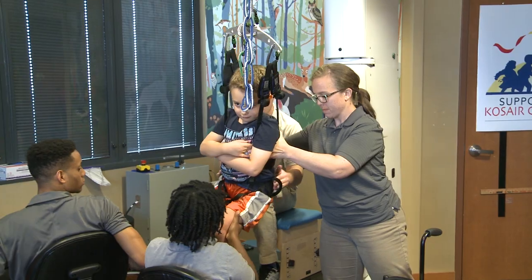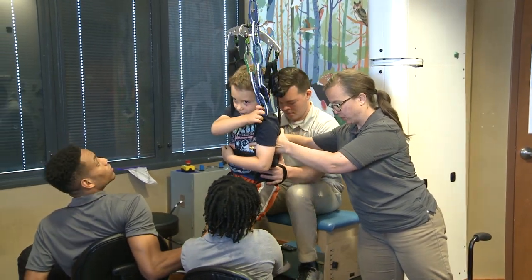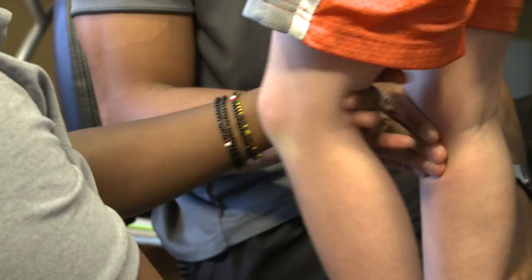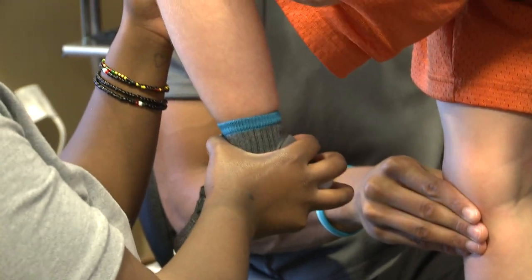We specifically had some needs. We needed a narrow treadmill. We needed access to the child to engage them in play during therapy. We needed a safe environment for our adult trainers, who ranged in height from 4'11" to 6'3", who assist these children to step.